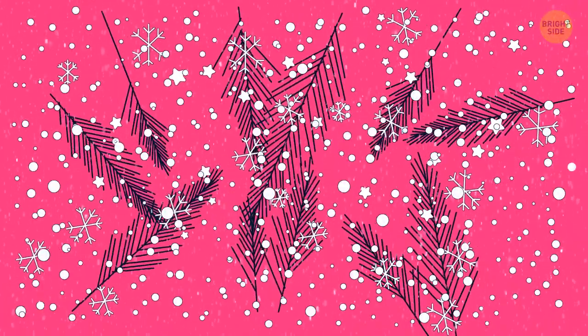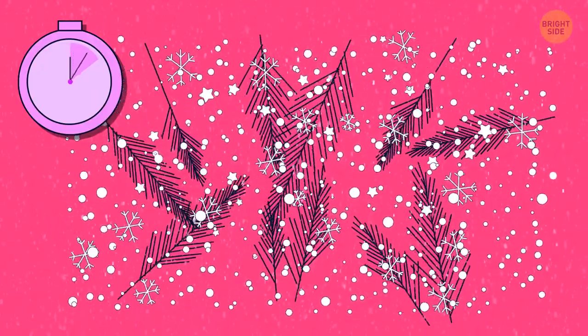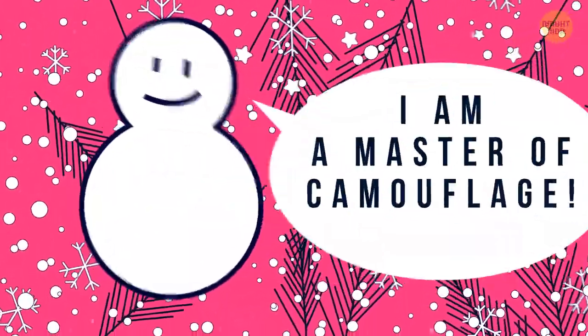There's a tiny snowman hidden among all these snowflakes. You've got just seven seconds to find it. It's a real master of camouflage.